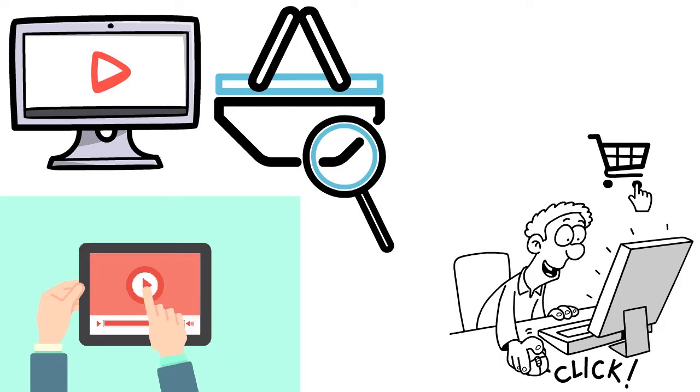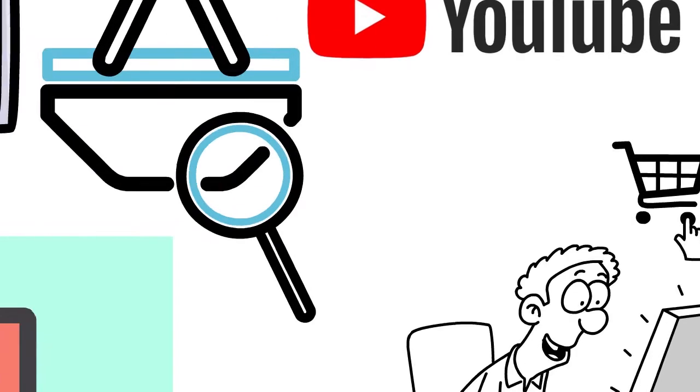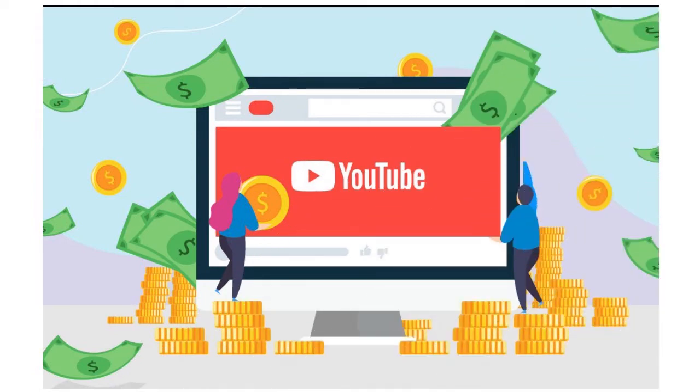Overall, what I want you to get from this part is that if you want to sell on YouTube, you have to decide: do I want to be on the platform itself and have a YouTube channel, or do I just want to place ads that are targeted to my prospects?